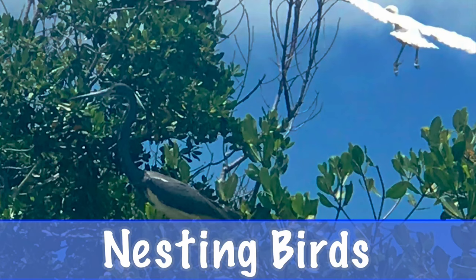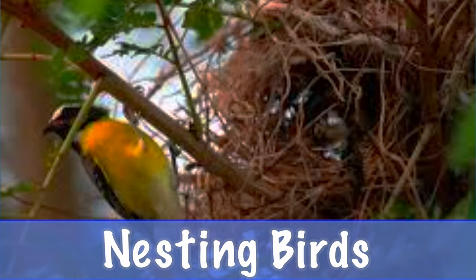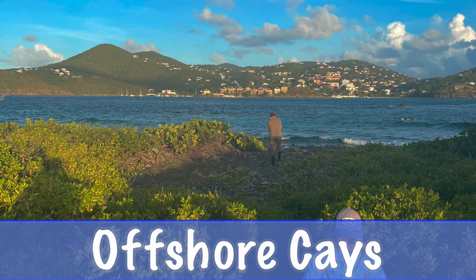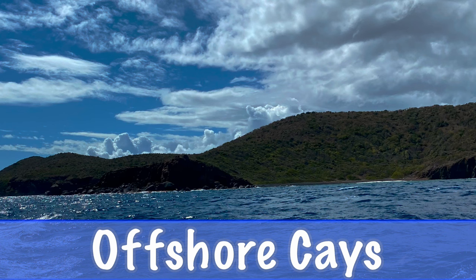N is for nesting birds. Many birds migrate from all over the world to nest on our islands. O is for offshore keys. The Division of Fish and Wildlife manages over 30 offshore keys that are owned by the government.